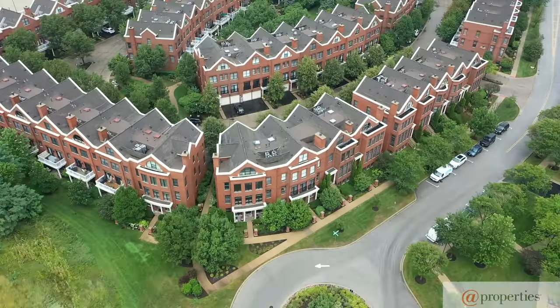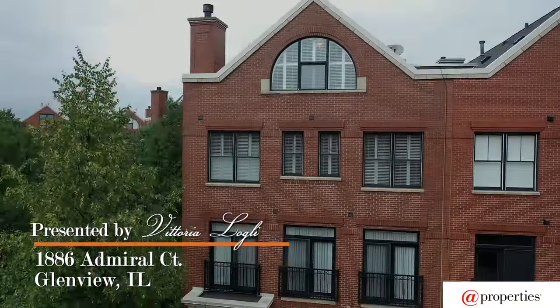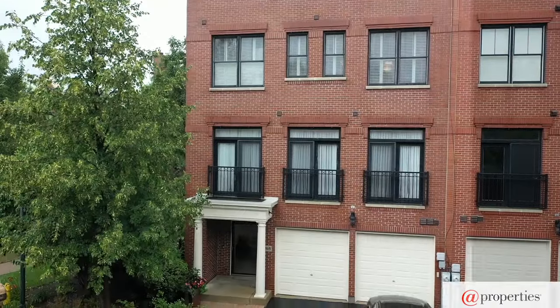Hi, I'm Vittoria Logley with properties and today we're going to walk through 1886 Admiral Court in Tower Crossings at the Glen.